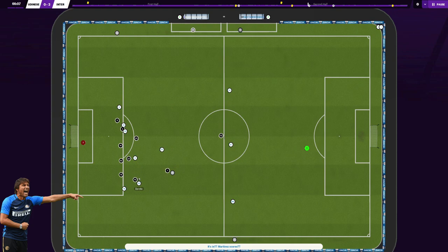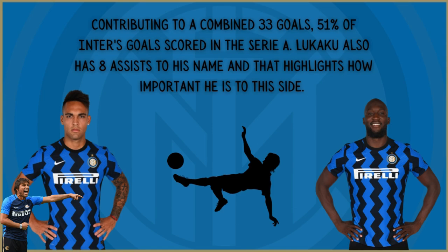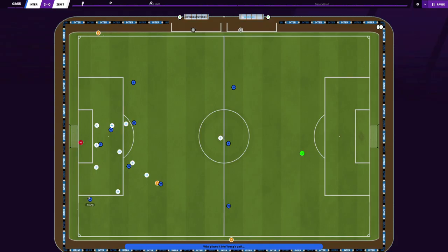Up front, Martinez and aerial threat Romelu Lukaku have combined wonderfully well as a front two. They've carried much of the goal threat, contributing to a combined 33 goals — that's 51% of Inter Milan's goals scored so far in the Serie A. Lukaku also has eight assists to his name, which highlights how important he is to the side. We are now going to talk about how Inter build up.